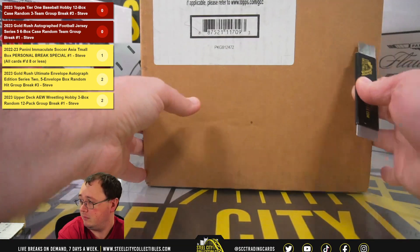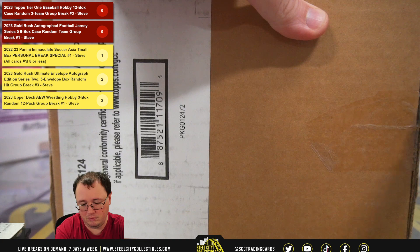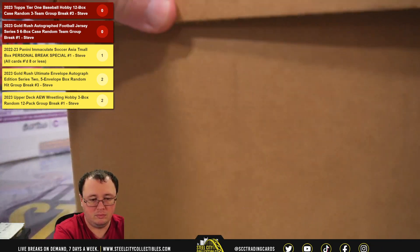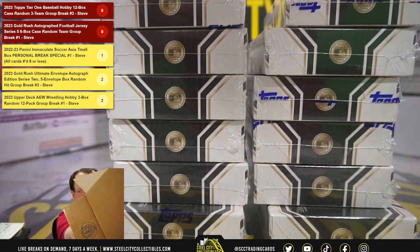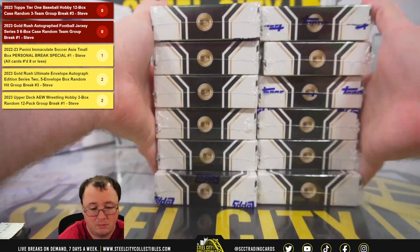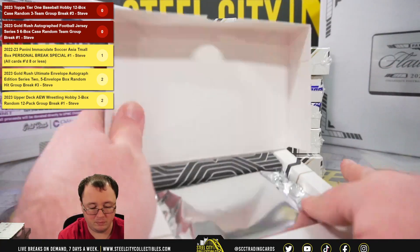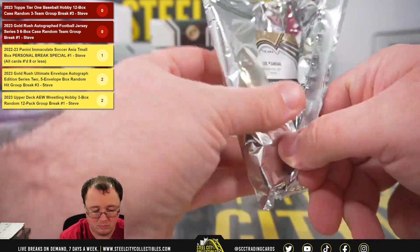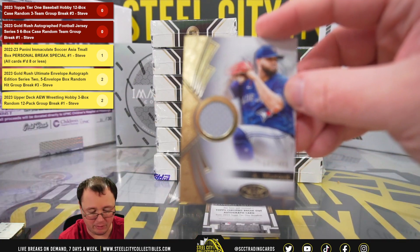Good luck everybody. First box. Start off with an Alec Manoa, 143 of 400, jersey.